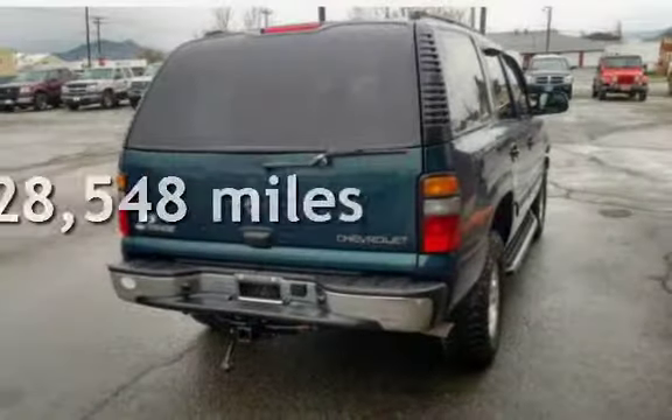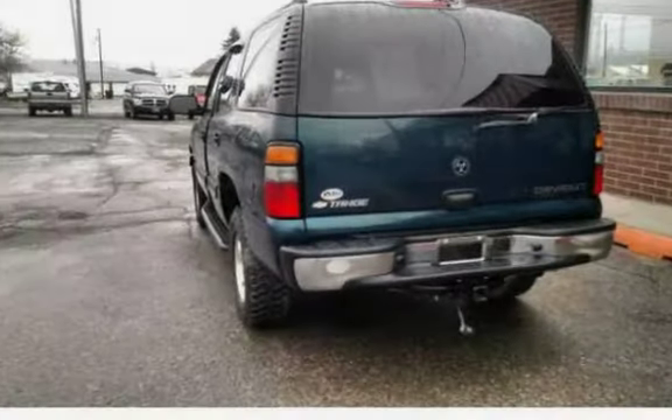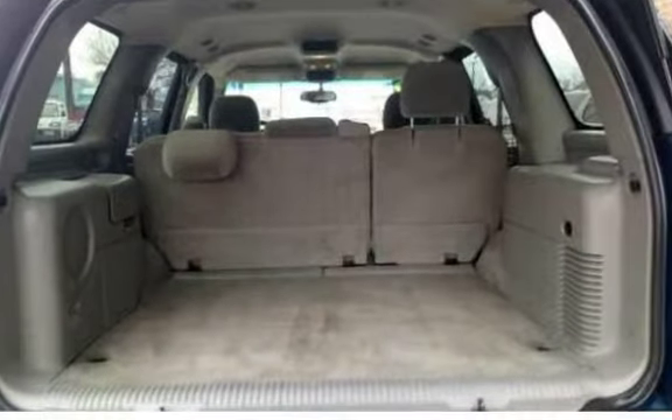This Chevrolet has less than 129,000 miles on the odometer. This Tahoe runs great and has very nice tires.